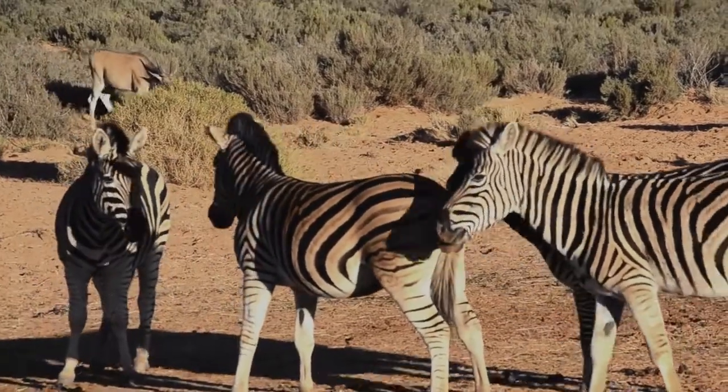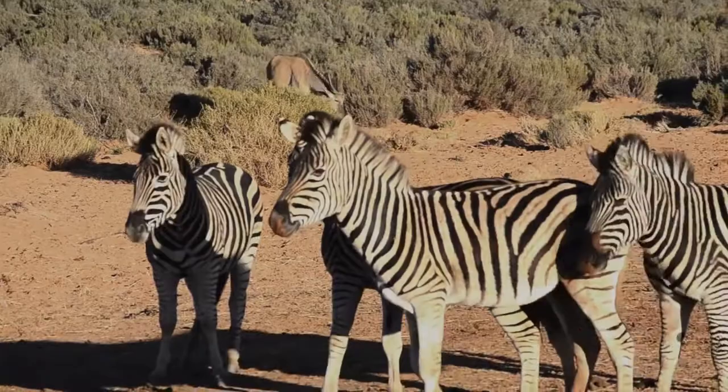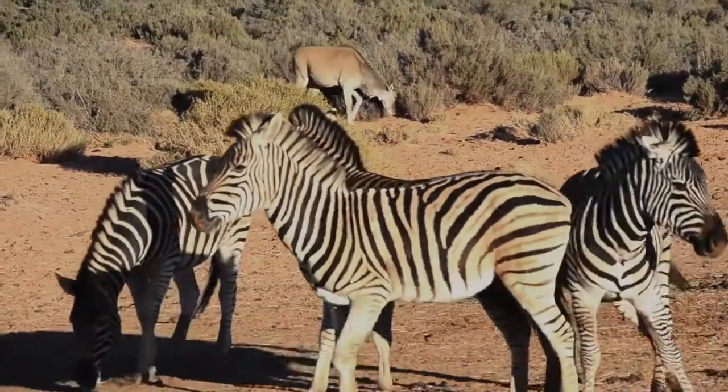Can you say zebra? Zeb-ra. Zebra. Zebra. Well done.